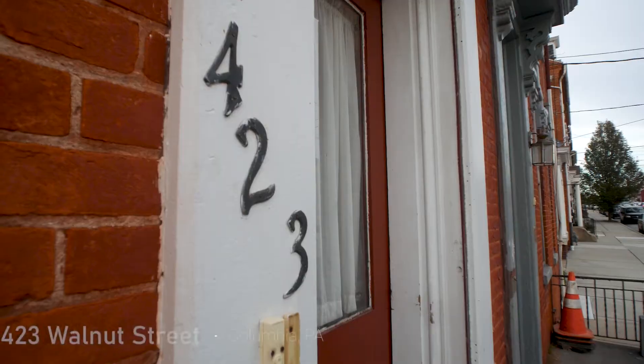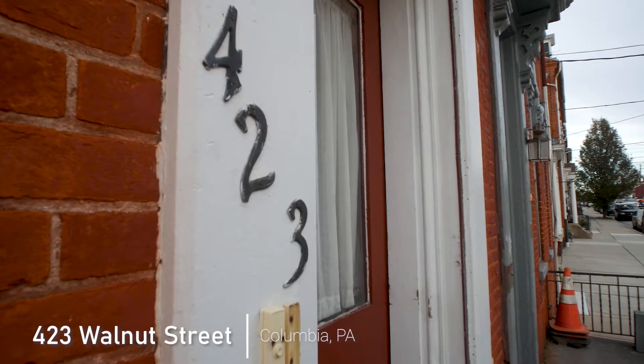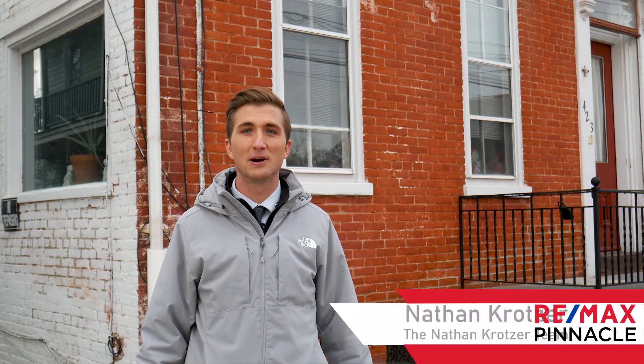Here's an opportunity for a great live-in investment for the investor just getting started. This is 423 Walnut Street in Columbia, and I'm Nathan Kratzer with RE-MAX Pinnacle, the Nathan Kratzer team.